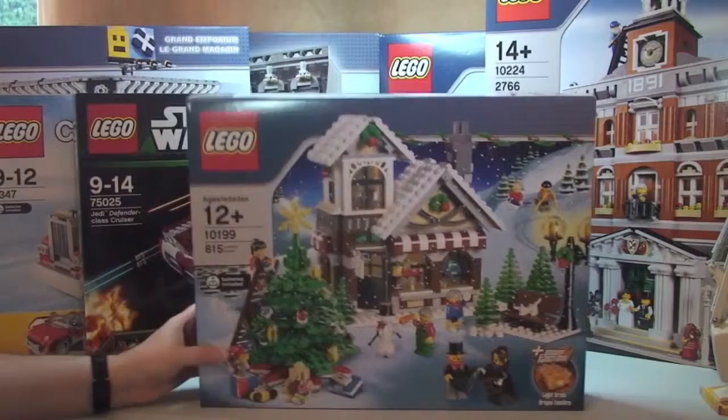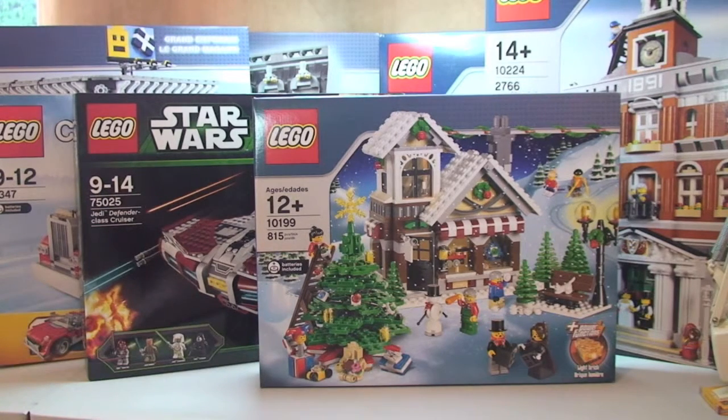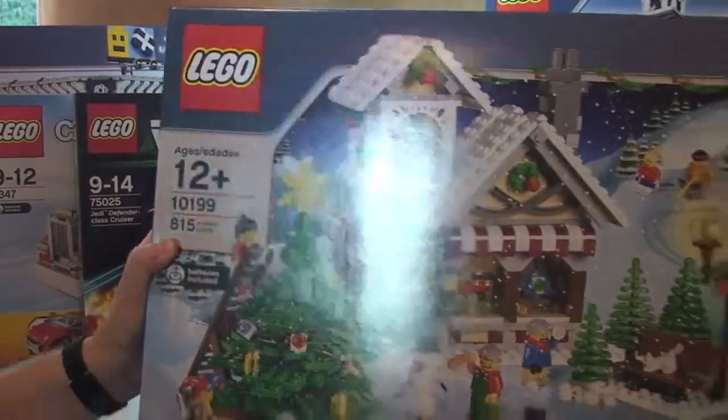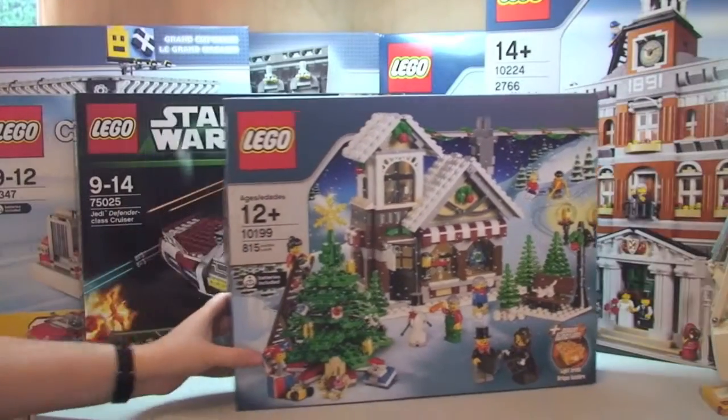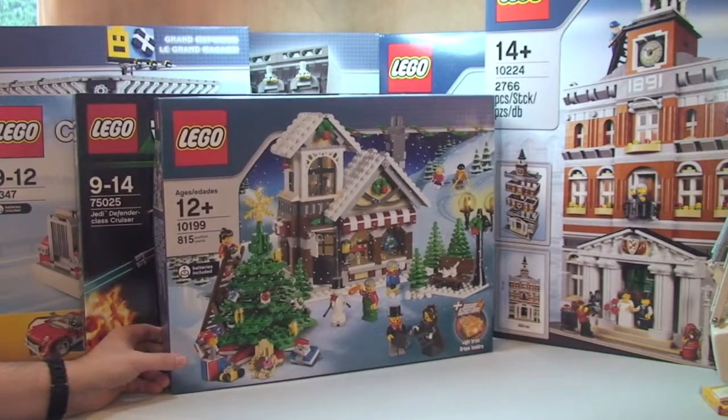If you're a regular viewer you'll know I'm quite a big fan of the winter theme sets. This is the final one — the Winter Village Toy Shop, set 10199. It retailed for £44.99 back in 2009, but I ended up paying £99, an additional £55 just for the pleasure of getting this set. It is in pristine condition though, an open box. It means I've now got the complete set, and I'll be doing an unboxing and review very soon.